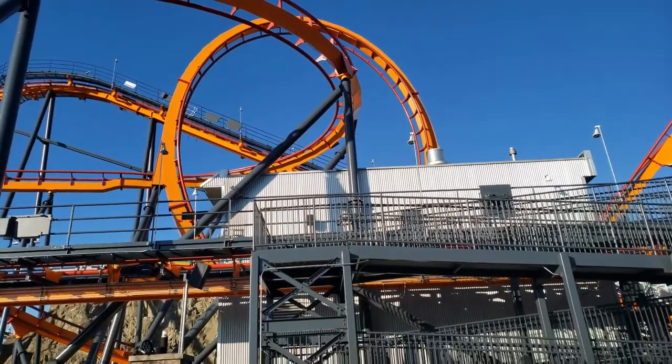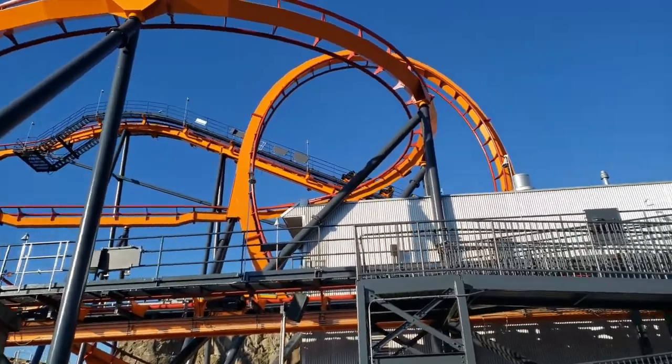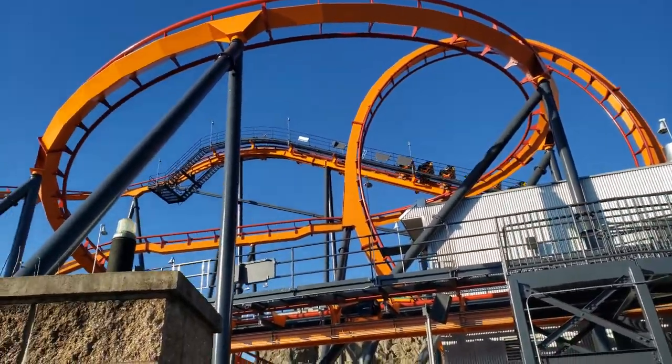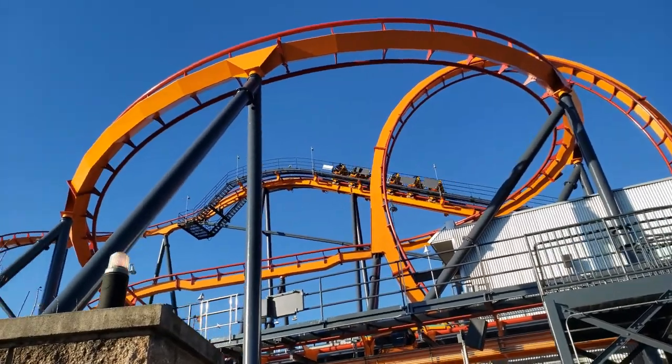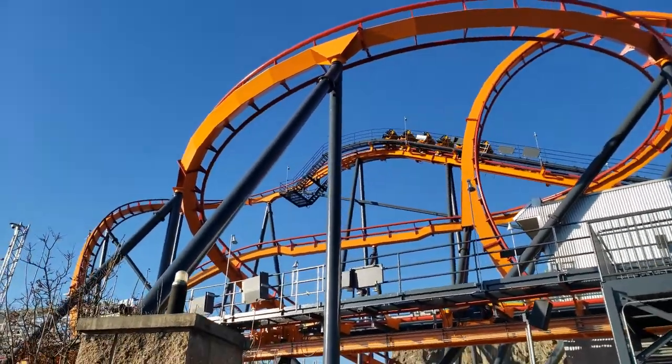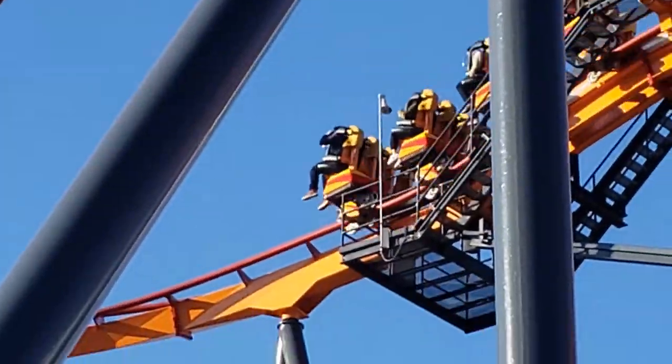Where is it? There it is. This is the first B&M. It used to be a stand-up coaster, but now it's a floorless. This is what we call it — the Dangling Coaster.